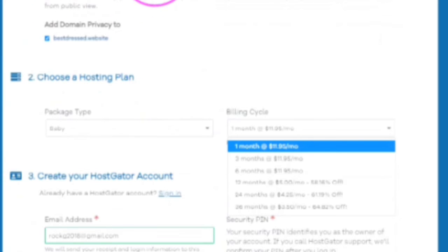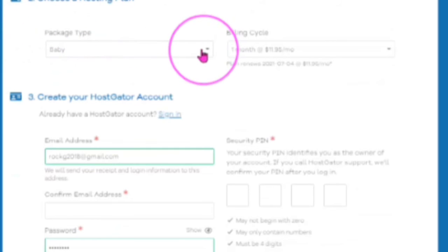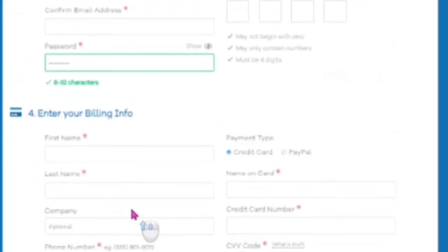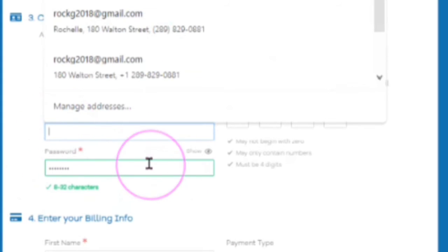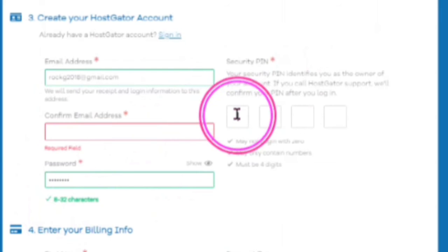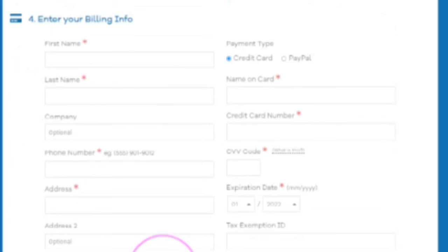Domain privacy protection — if you don't want to pay the $14.95 right now for the year and you're just starting out, you can uncheck that and it will come off your total. Step two: choosing your plan and billing cycle. Step three: create your HostGator account. Put in your best email, confirm your email address, and choose a password between 8 and 32 characters. Set a four-digit PIN which you will remember and use each time you talk with support.